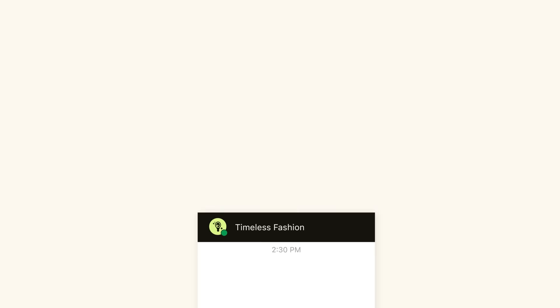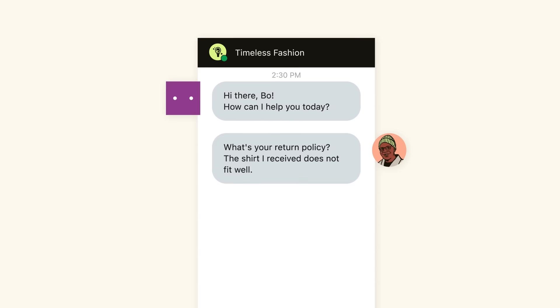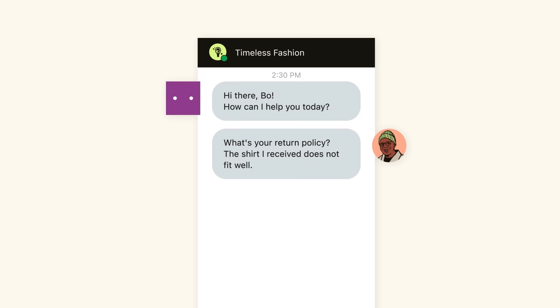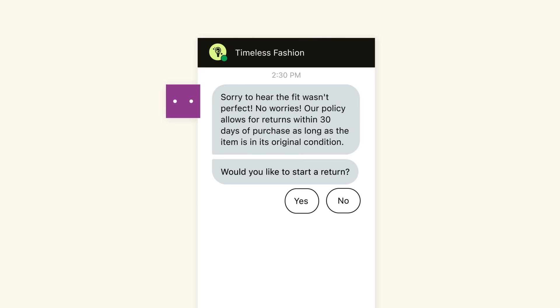Let's take a look at a common customer interaction: making a return. The AI agent instantly recognizes what the customer is asking, no matter how they ask it, uses generative AI to search multiple sources for the best and most accurate info, and provides an instant response to the customer in your brand's voice and tone.